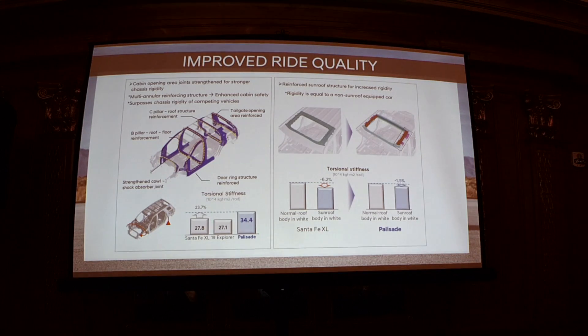Now for the more technical area — how the vehicle has been improved from an engineering standpoint. First is improved ride quality, starting with structural strength. The purple-blue lines on the diagram show places where the vehicle has been reinforced with hoops — strong structures that keep the whole cabin very stiff. This allows the suspension to do its work without the chassis flexing. Even the reinforced sunroof structure means stiffness of a sunroof car is basically the same as a non-sunroof car.